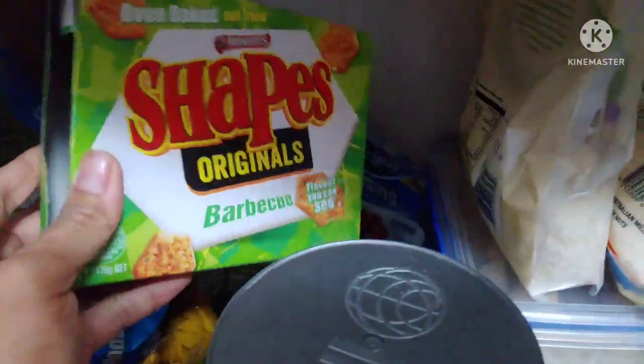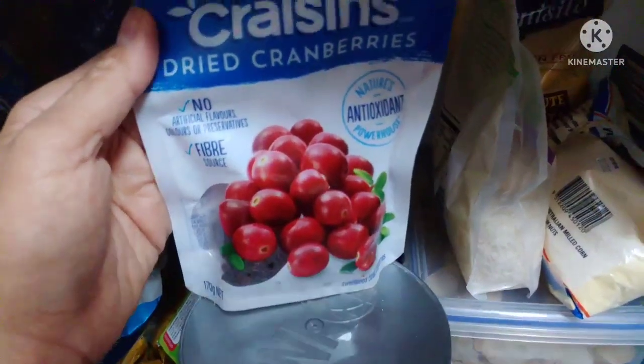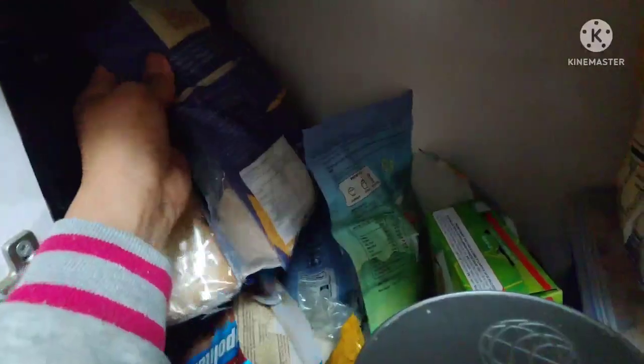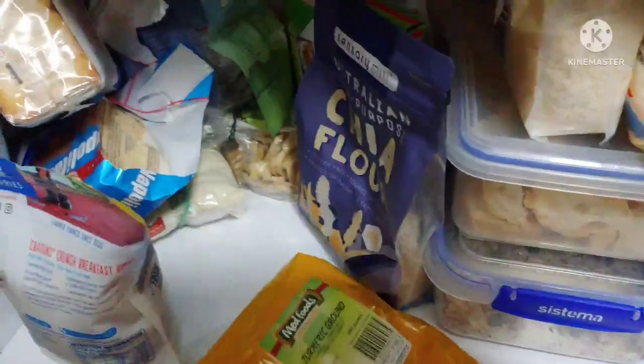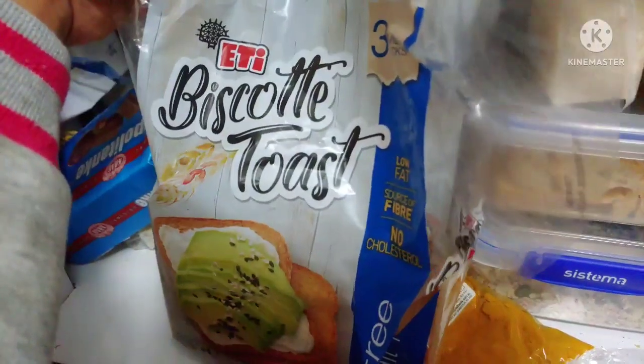And over there you can see the Shapes snacks — my kids love these. And raisins — you know what raisins are? They're dried cranberries. I have so much stuff here. Ginger powder, chia flour, turmeric powder, turmeric ground — they are the same. And banana chips. And this one is biscotti toast, like toasted bread that you dip in wine.